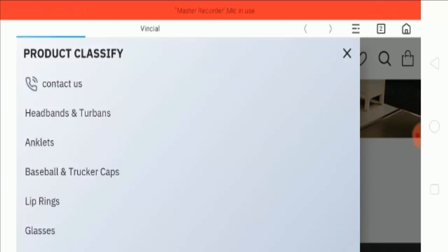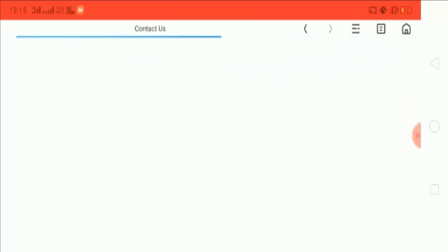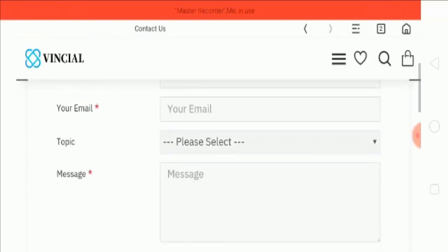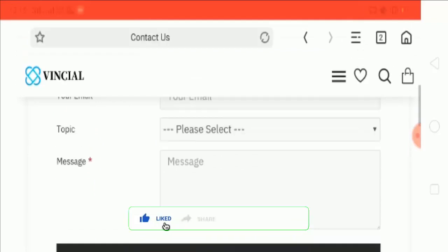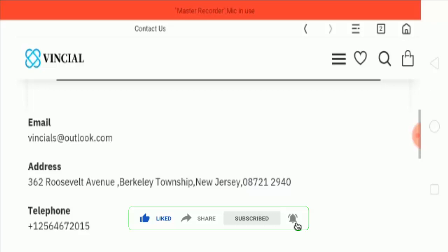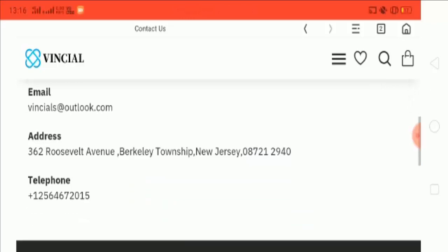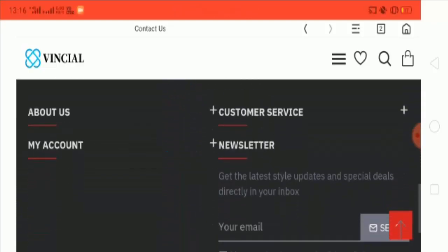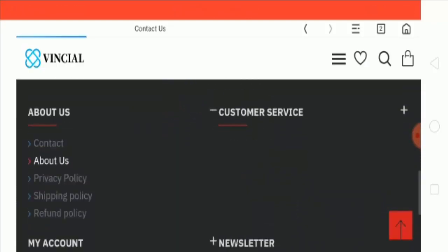Let's check out the contact page. If you have a query or want to ask something, you can fill in your name, email, topic, and the message you want to ask, then submit it. They have also provided their email address and a calling number for contact purposes.